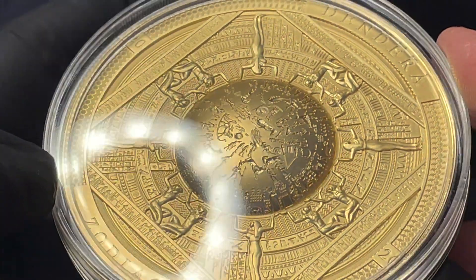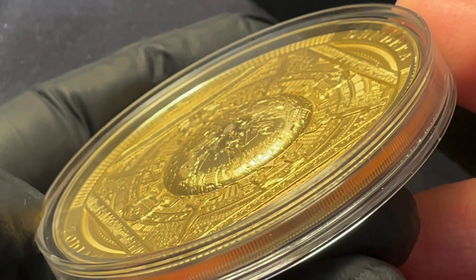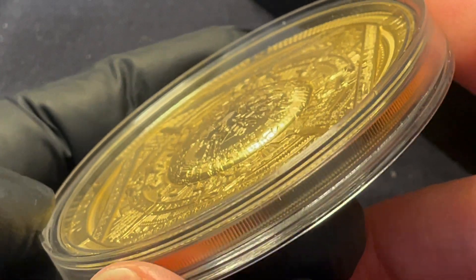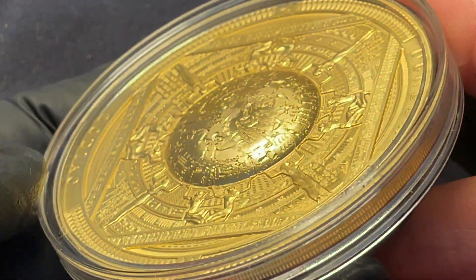This is a heck of a coin — you can see it's super high relief, with unbelievable details that only smart minting technology can achieve.